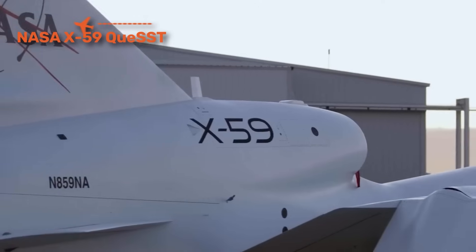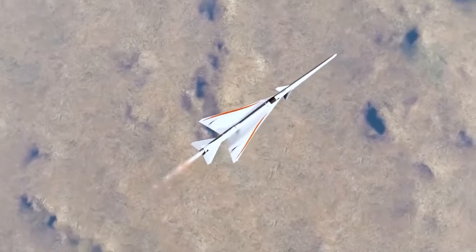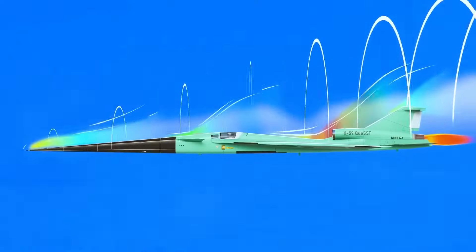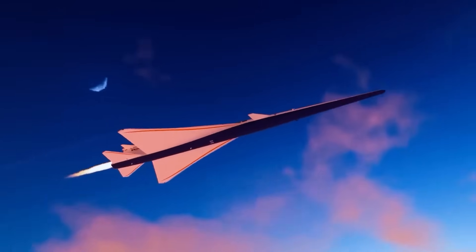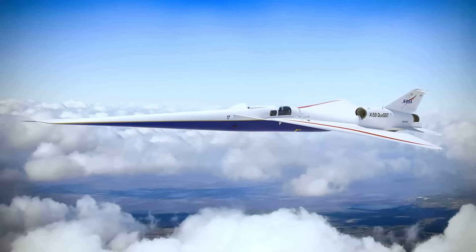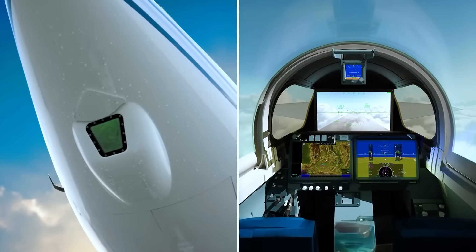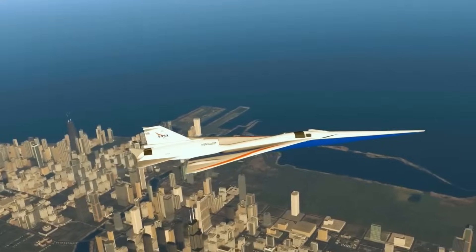The NASA X-59 QueSST is not a fighter or bomber — it's a revolution in passenger flight. Its role is to prove that supersonic travel over land can return by eliminating the sonic boom. Capable of flying at Mach 1.4, the X-59 uses its extra-long nose and sculpted body to break up shockwaves, producing only a gentle thump quiet enough to pass over cities without disruption. Its most famous spec is its 30-foot nose cone, which eliminates the cockpit windshield — pilots fly using advanced external cameras. If successful, airlines could bring back supersonic routes without restrictions, cutting flight times in half.